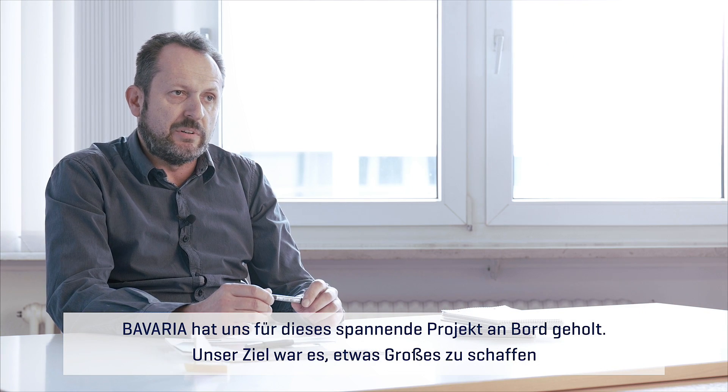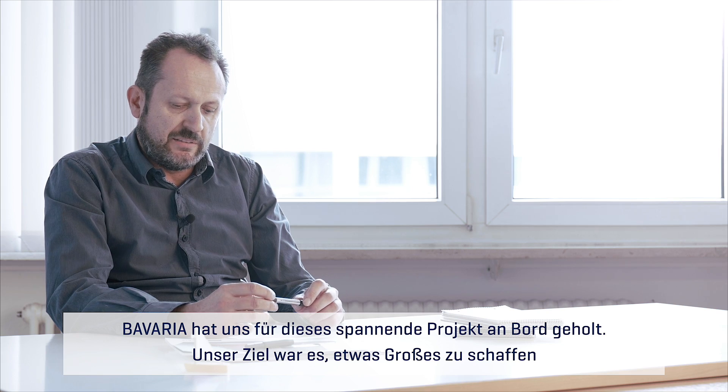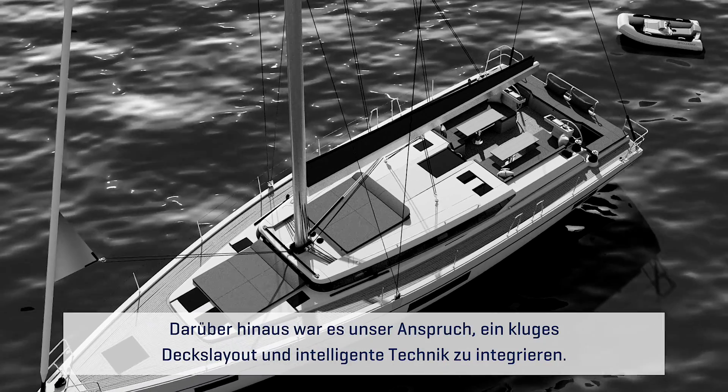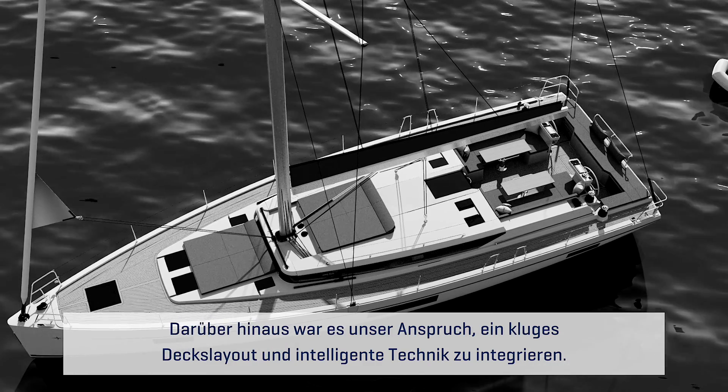Bavaria's briefing for this big project was to build something big and to make a step forward in comfort — also to make something like a smart layout and smart engineering.